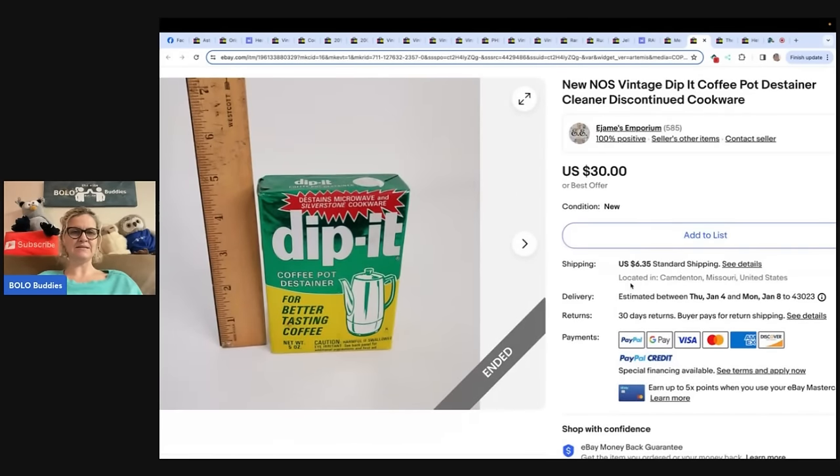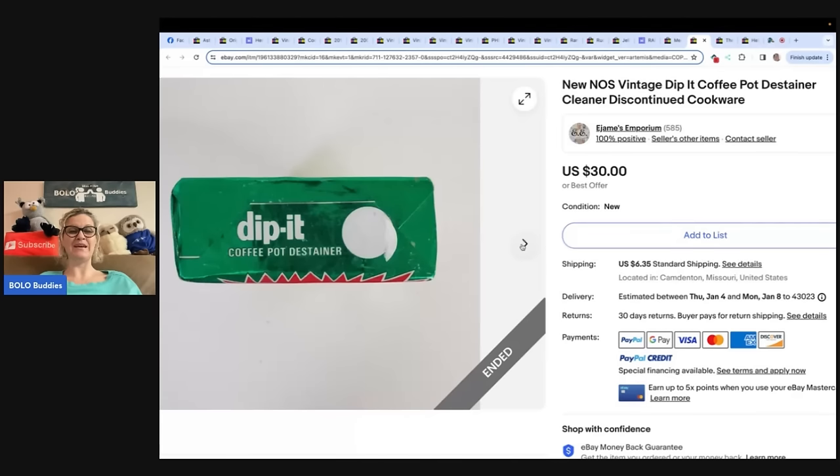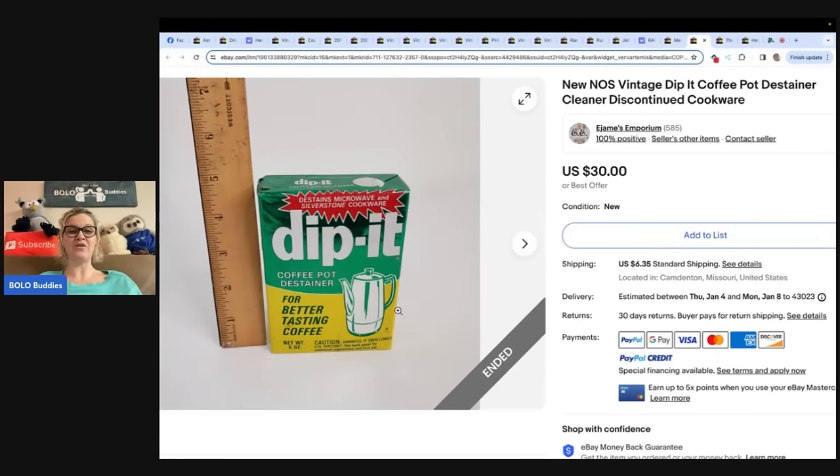What is this? It looks like a vintage new-old-stock item, which I love. Super fun — new old stock vintage Dip It coffee pot and teainer cleaner, discontinued cookware. That could have been purchased maybe for a movie prop — it is in really beautiful condition. I purchased this at a church rummage sale for 25 cents. This comes from E. James Emporium. Sold it for $30.